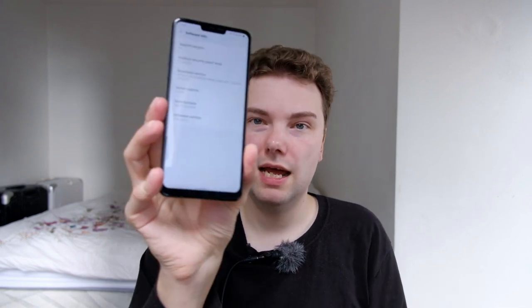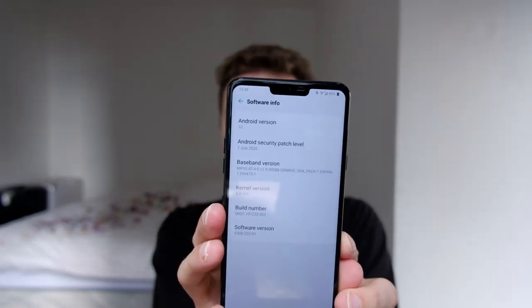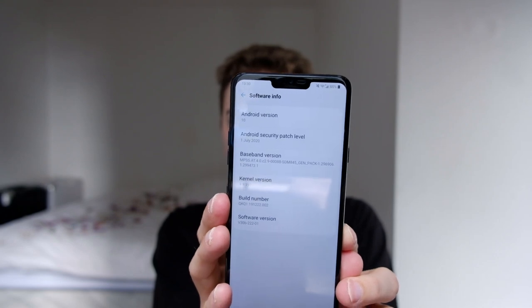Android 10 brings some new features, and I found it has better battery life — around 10 to 20 percent better — so it's noticeably longer in terms of battery life, which is a pretty good thing. Let me show you: I'll go to About Phone, then Software Info, and you can see I'm running Android 10 with the July patches.